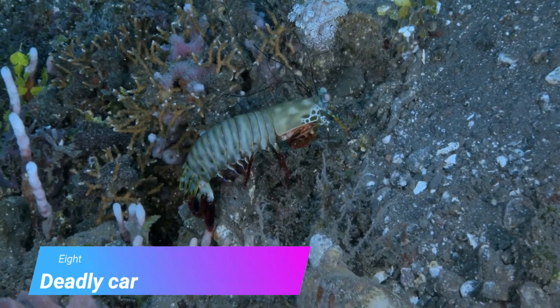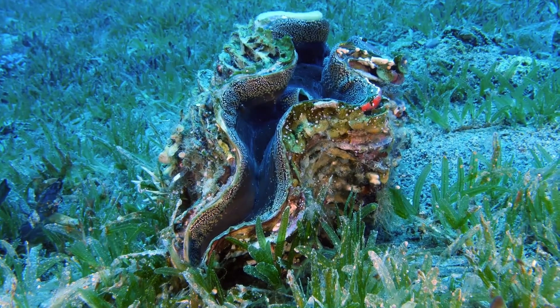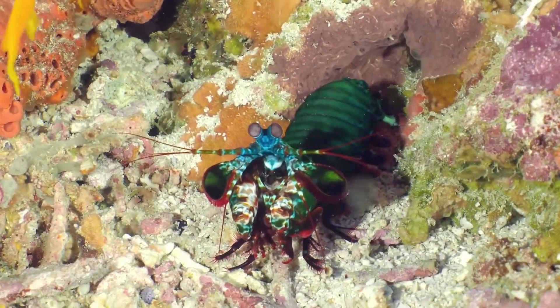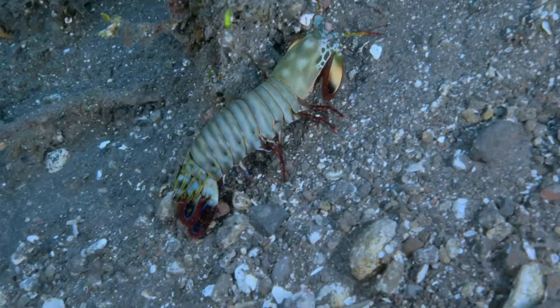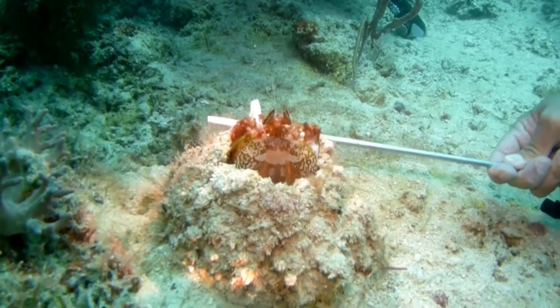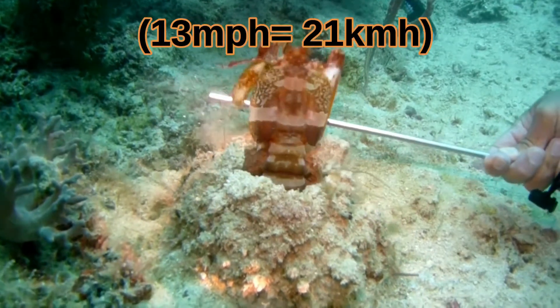Number 8: Deadly carnivores. The smashing strike is powerful enough to break the glass of an aquarium. Smashing mantis shrimp eat other crustaceans like clams, crabs, snails, true shrimp, and other species of mantis shrimp. Because smashers can move faster than most of their prey, they are active hunters and frequently leave their dens. However, the spearing mantis shrimp is actually more common. Instead of using blunt clubs, spearers are equipped with barbed arrow-shaped appendages. The spears only move at about 13 miles per hour.